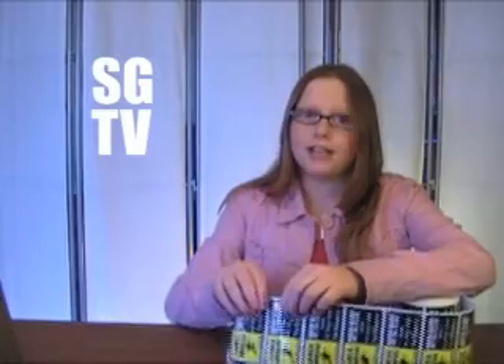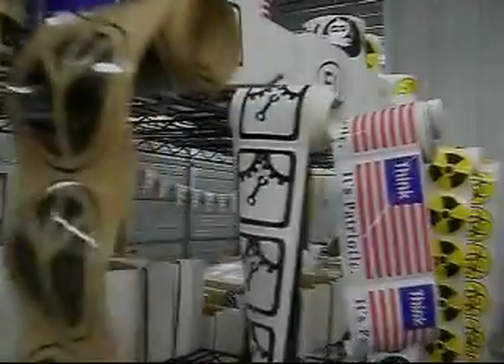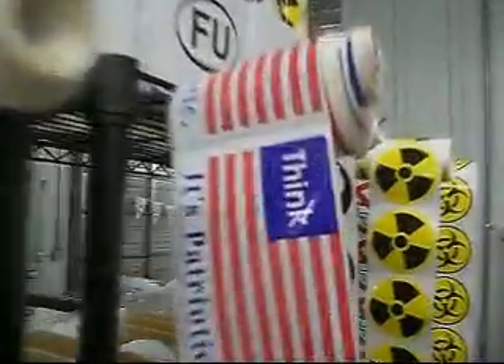These stickers come on a roll and can be perforated so they are easy to tear off and easy to dispense. These rolls are either 500 or 1000 stickers each.